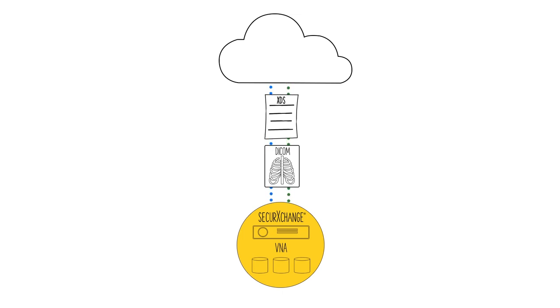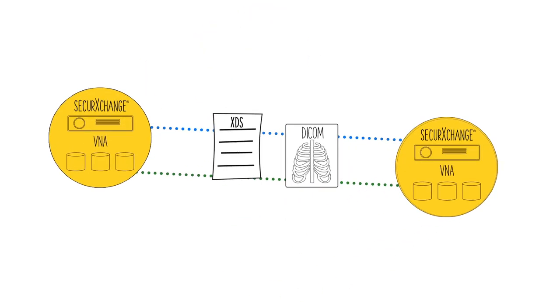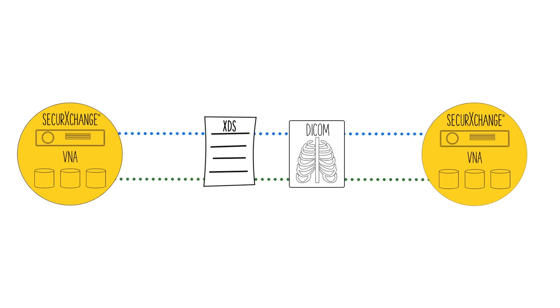and flexible backup services. Objects stored on your Hologic VNA can be backed up to our state-of-the-art cloud services, to another Hologic VNA system, or to existing enterprise storage.